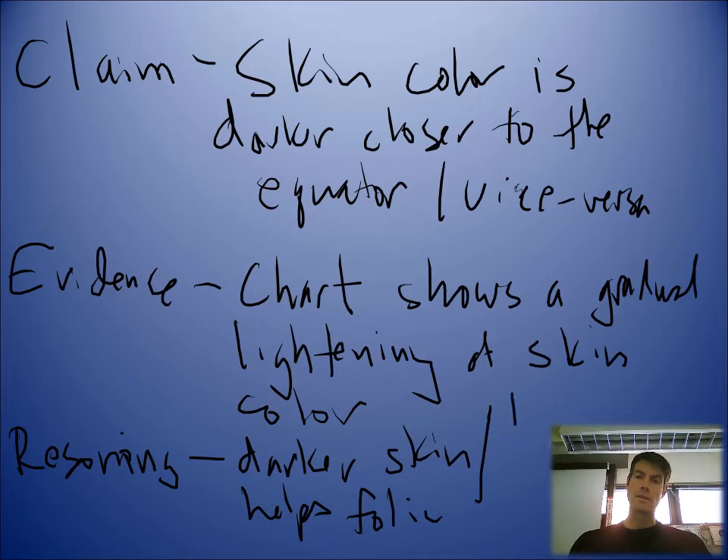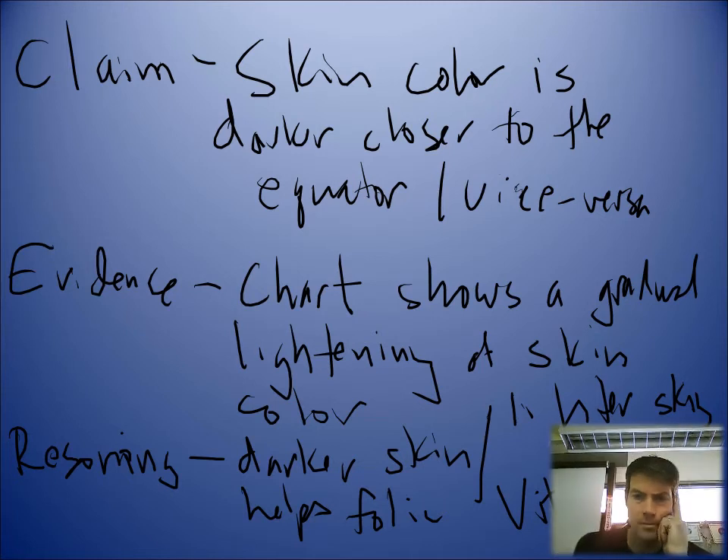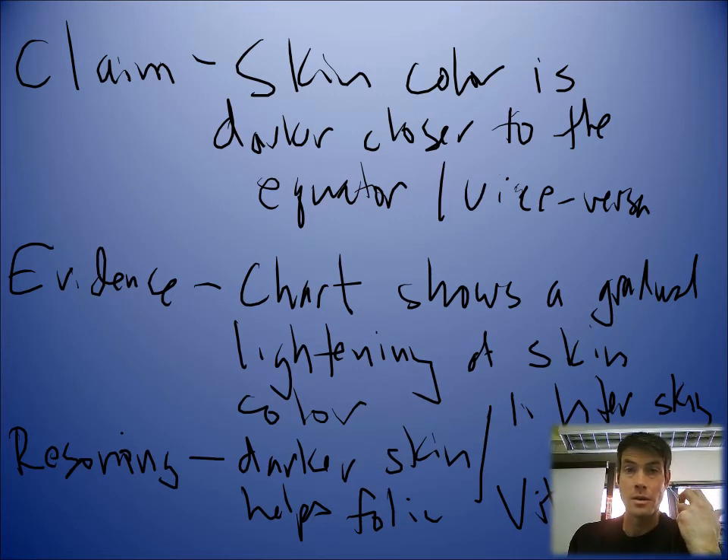Conversely, lighter skin is important for vitamin D. You need the sun to get vitamin D, and if you go north where it's not as sunny, if you have darker skin you're not going to absorb as much vitamin D. Your bones aren't going to be as strong. So over time, humans evolved through natural selection to have lighter skin.